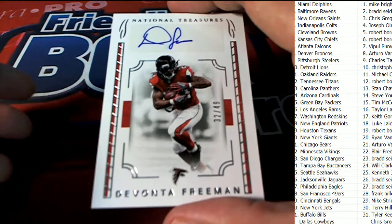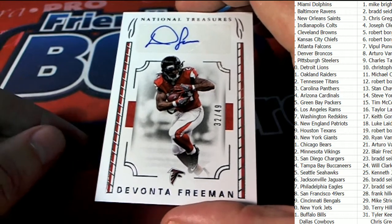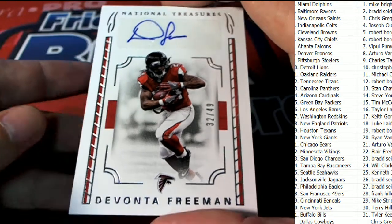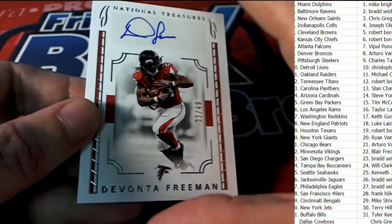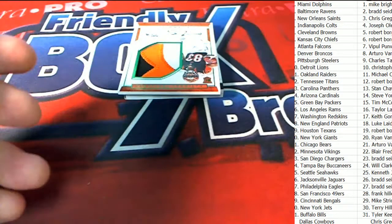Next up, Atlanta Falcons, Devonta Freeman, 32 of 49 auto. Oh my gosh, is that his jersey? No, okay — for a second it might have been his jersey. Falcons owner Mr. VP pulling down a great, terrific auto right there.